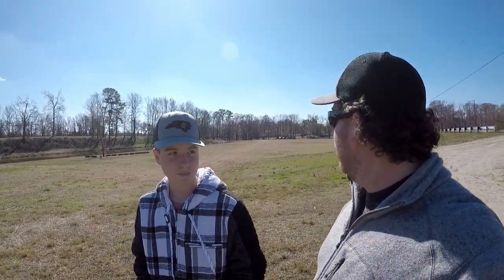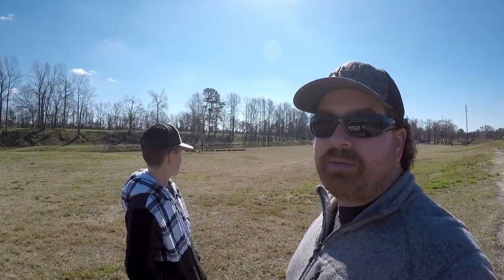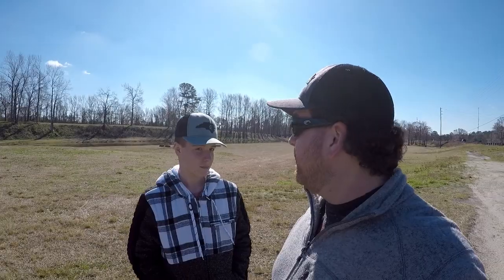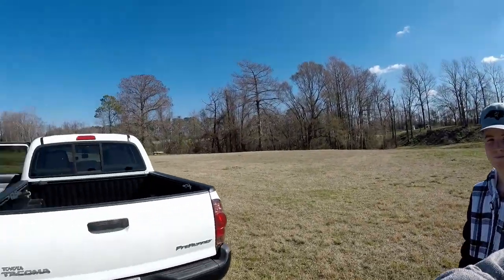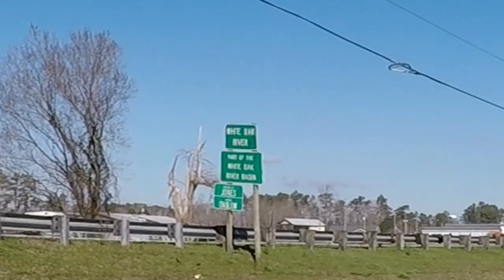Hey, what's going on y'all? So Jonas and I are out here. We are at the White Oak River Campground, part of the White Oak River Basin.